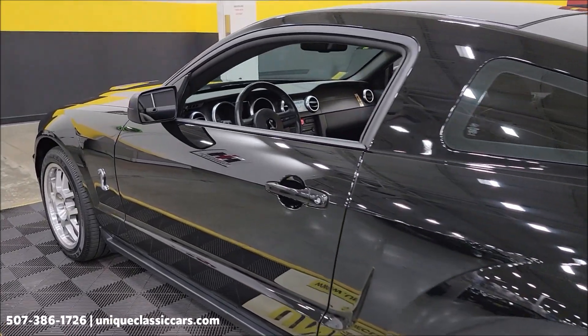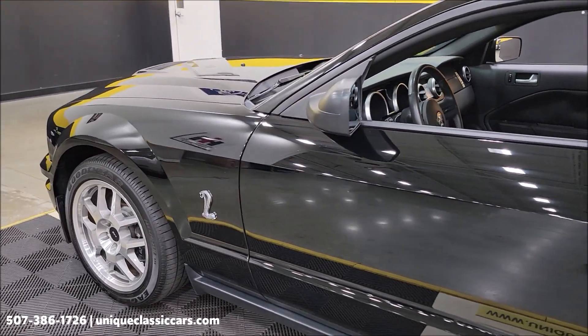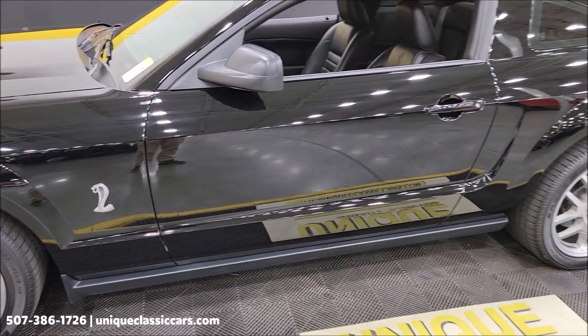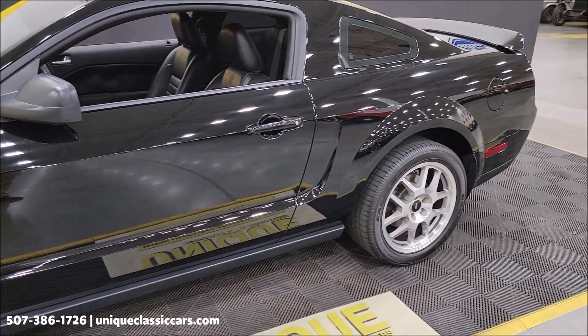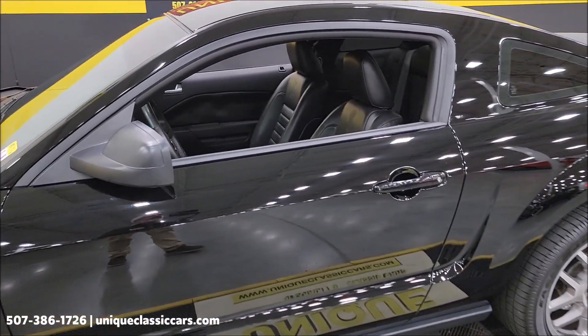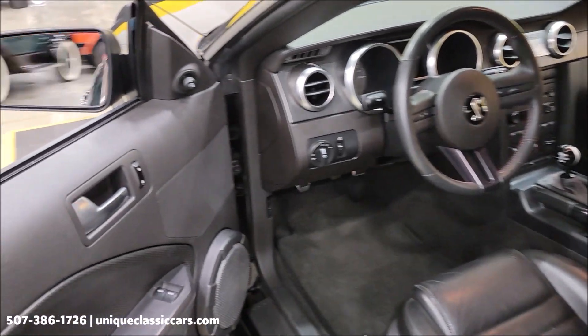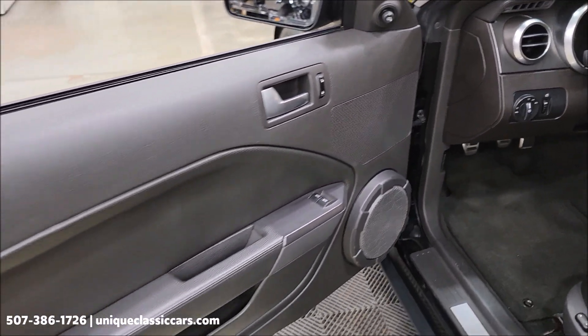We also have an open-door policy for third-party inspectors. If you wanted somebody to come take a peek at this car for you — maybe you can't make it due to time or distance — not a problem. Clean car facts, no accidents indicated, confirmed low mileage. Definitely nothing to hide on this one.